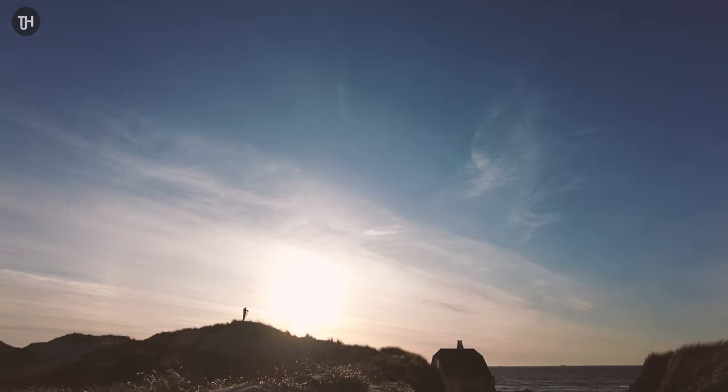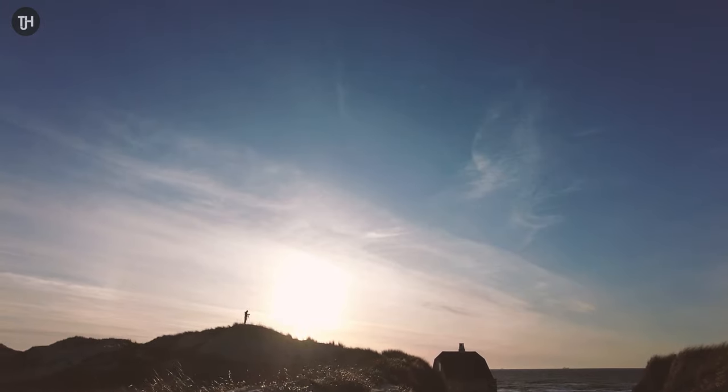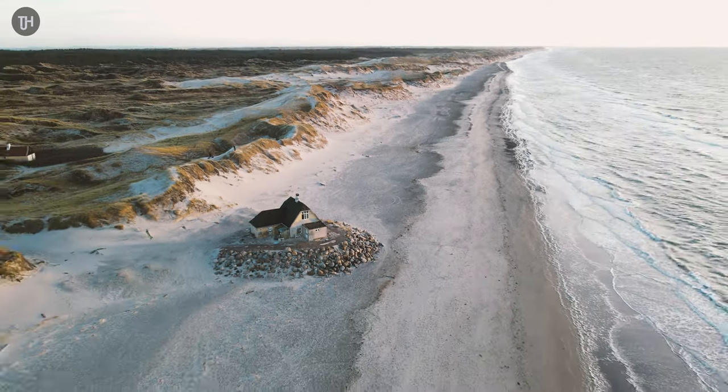As you see me struggle on top of this dune in the wind, let's go to a drone footage montage.